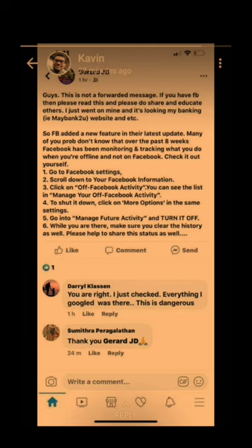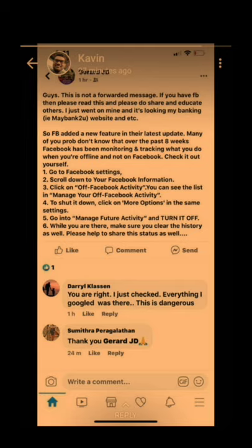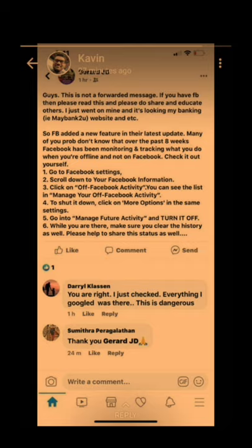Facebook added a new feature in your latest updates. Many of you probably don't know that over the past eight weeks, Facebook has been monitoring and tracking what you do when you're offline and not on Facebook. Check it out yourself. You have to go to Facebook settings, scroll down to your Facebook information, and click on the off Facebook activity. You can see the list in manage your off Facebook activity. To shut it down, click on more options in the same settings, go to manage future activity and turn it off. While you're there, make sure you clear history as well.